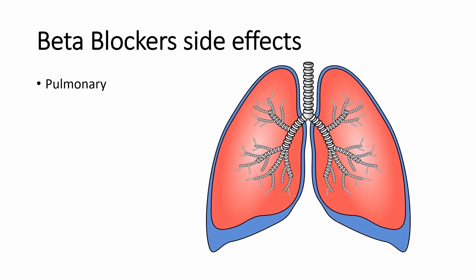Beta blockers can cause bronchospasm and should be avoided in patients with severe or decompensated bronchospastic disease like asthma and COPD, because they can cause lung muscles to spasm, which can make it difficult to breathe.